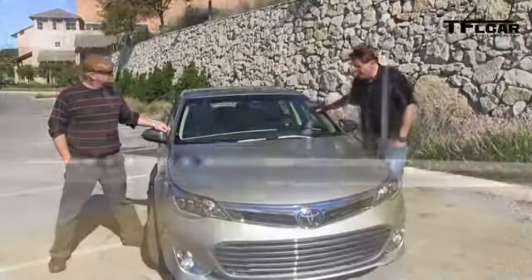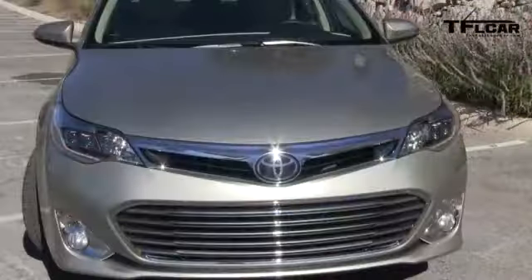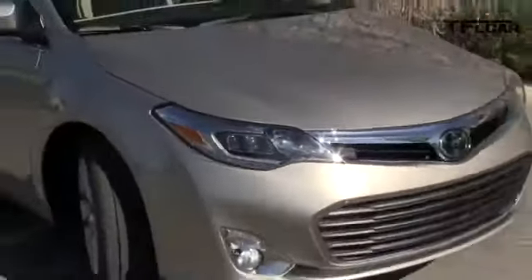Here's the deal with the Avalon — do you know what the average age of the Toyota Avalon buyer is? It's 68, which is getting up there. So with this new model, they wanted to make it a little bit more youthful. The words they used were sleek, elegant, distinctive.